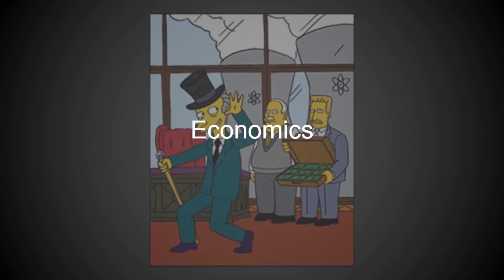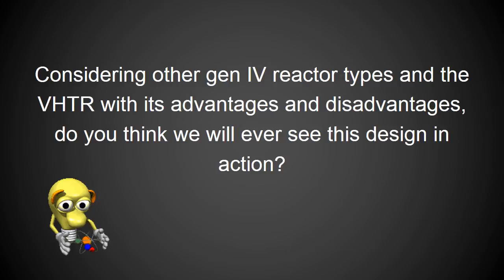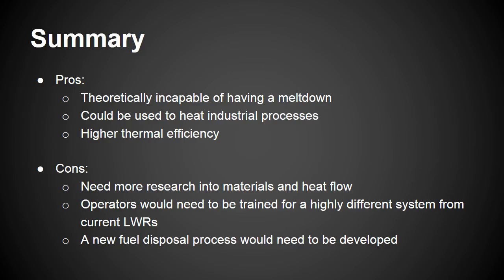The downside of the VHTR is that the radically different design from current reactors would require extensive operator training or retraining in order to operate safely. Current estimates for building a VHTR are at about $4 billion, but natural gas, which the VHTR's waste heat would ideally replace in industrial processes, is currently cheap enough that replacing it is not a priority. Much research still needs to be made into alloys and higher quality graphite that can function under the high temperature conditions of the VHTR, as current options are too expensive or too difficult to mass produce. A fuel separation and disposal process must also be developed for VHTRs, since their spent fuel cannot be treated the same as LWR fuel.